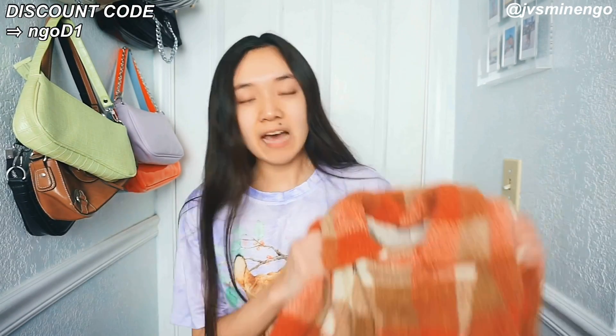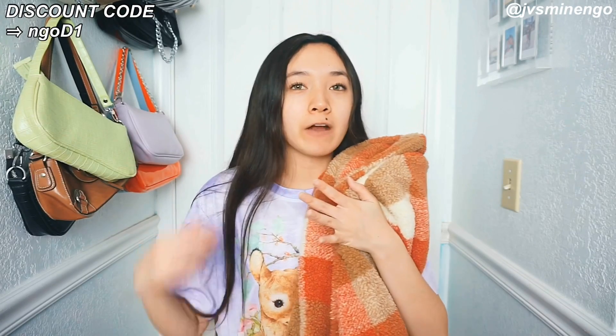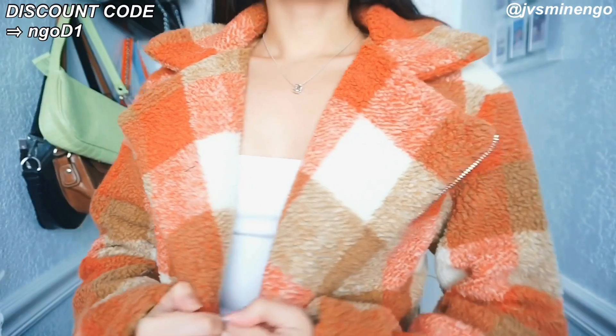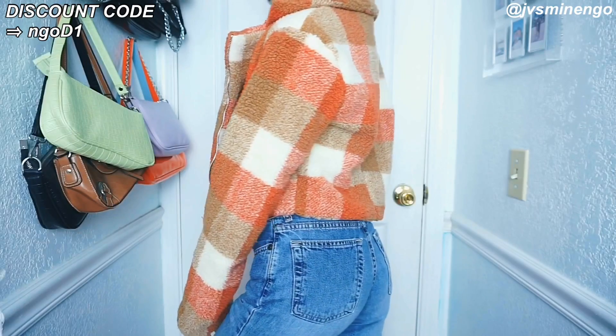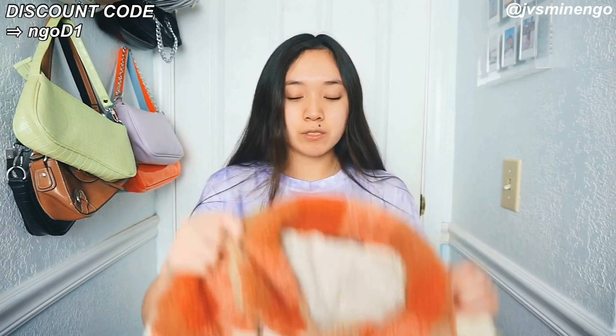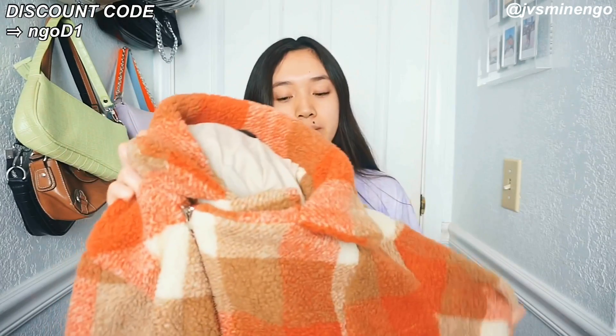The next thing is a really cute Sherpa plaid jacket. I was not expecting to like this jacket so much — when I got it out of the box I didn't know how I felt, but when I tried it on it was so flattering and I was so impressed. I'm in love with the fit. I got it in a size small and I love it. The colors are so fall vibes — definitely a cute Thanksgiving piece. It's a really nice plaid crop jacket, definitely gonna keep me warm.